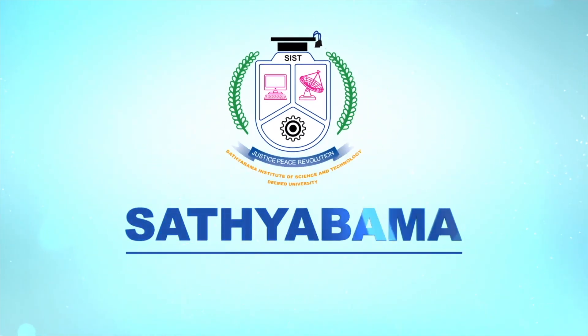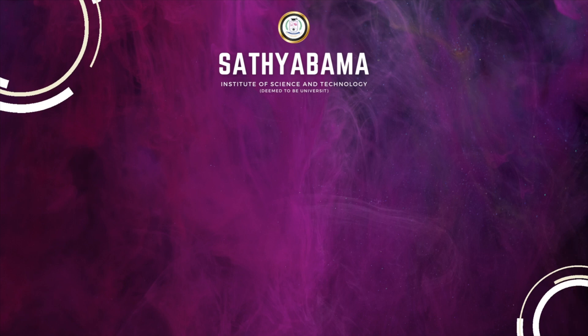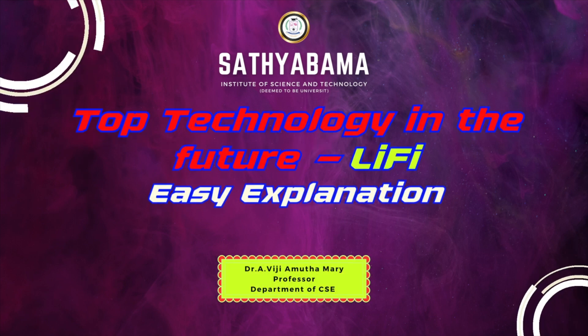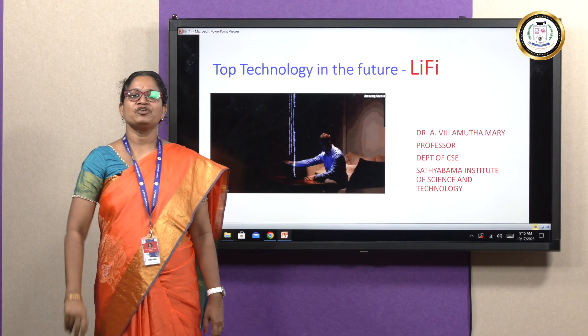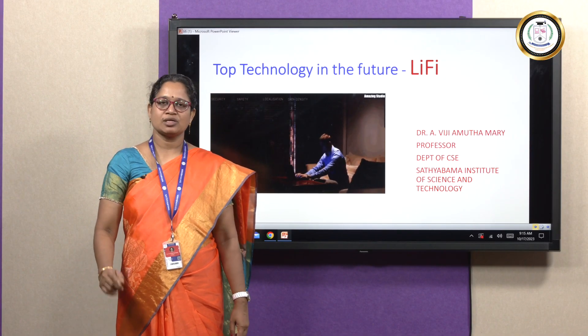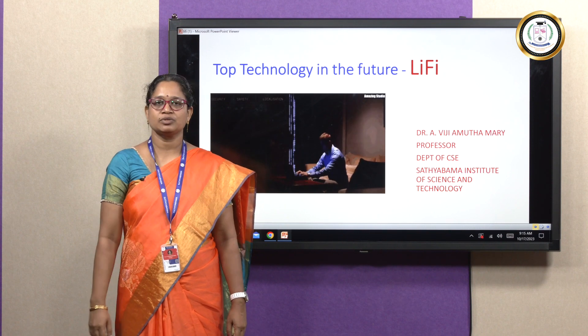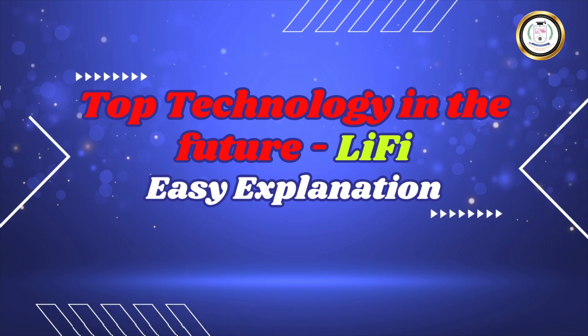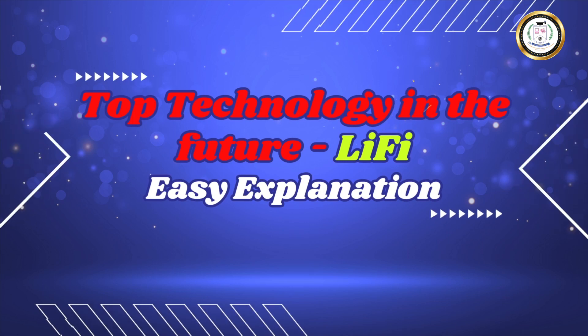Satyabhama Institute of Science and Technology. Hi everyone, wish you a great day. Today we are going to discuss one of the top technologies which is going to rule the world in the near future. Yes, it is light fidelity, which is also referred to as Li-Fi.